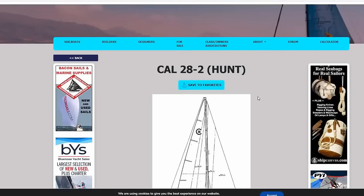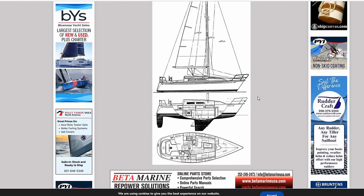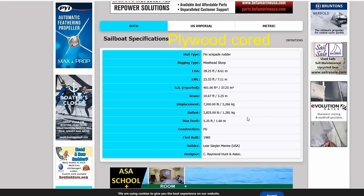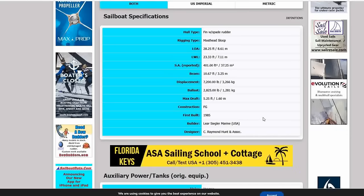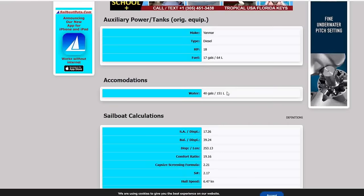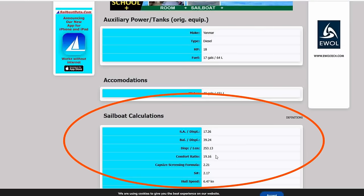Looking at the sailboat data: it's the Hunt design Cal 28-2, second generation when it moved over to Hunt. Fiberglass hull construction. Length overall 28 feet, length on water 23 feet, beam of almost 11 feet. First built 1985, Yanmar diesel listed here though this one has a Westerbeke as mentioned. Holds 40 gallons of water. Sail area-to-displacement of just over 17, pretty stiff at 39.4% ballast-to-displacement, moderate displacement of 253, and a comfort ratio of just under 20.